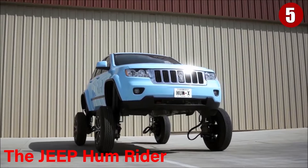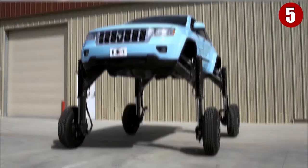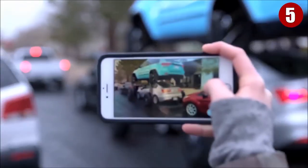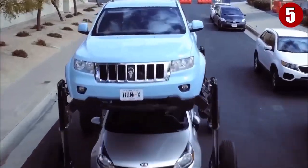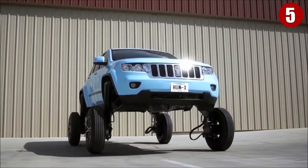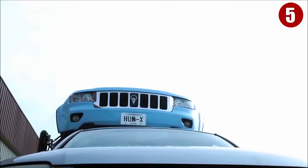Number 5: The Jeep Hum Rider. Imagine being able to escape congested roads by simply jumping over other cars. You wouldn't have to wait for ages. The Hum Rider, a Grand Cherokee that's been built to rise up 9 feet above the ground on telescoping hydraulic limbs, can roll straight over traffic.